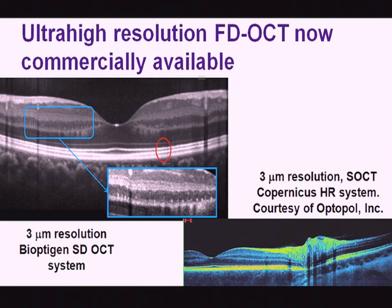Even what's called ultra-high-resolution OCT is now commercially available.